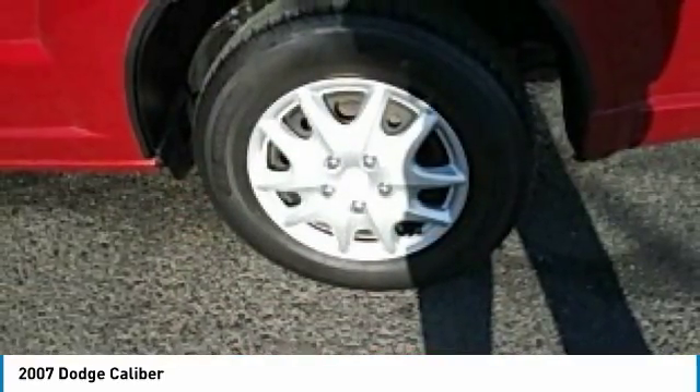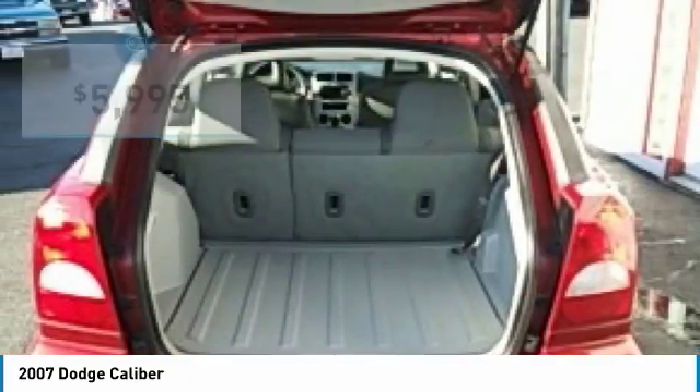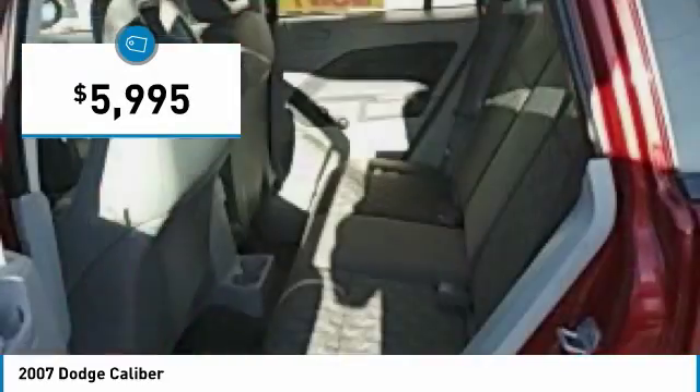You'll love the smoothness of the transmission and the quietness of the cabin. A joy to drive, and it is priced below $10,000.